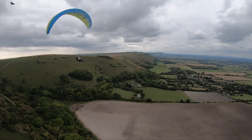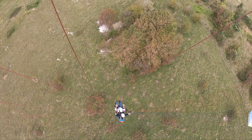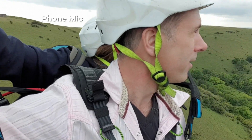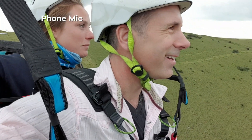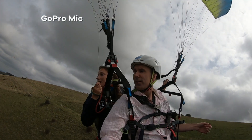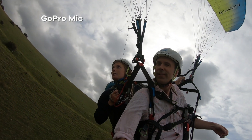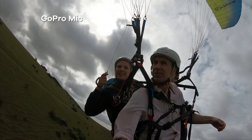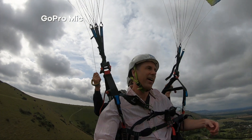We're up and the wind is definitely blowing in my face. We're flying at about 25 miles an hour at the moment, so it's time to see what all of the mics say. Although you can hear my voice on my phone and on the GoPro, the wind noise is pretty intrusive.